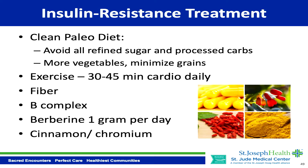To treat insulin resistance, I put Henry on a clean paleo diet. The first step is to avoid all refined sugar and processed carbs. I encourage him to eat more vegetables and minimize grain intake, because grains like pasta, bread, and cereals spike insulin and fuel the hunger cycle. I also encourage 30 to 45 minutes of cardiovascular exercise daily — even brisk walking counts. Then I give him extra fiber, either psyllium or acacia, because fiber stabilizes blood sugar, keeps you full, and supports the gut microbiome. I also give him a high-dose B complex vitamin, since B vitamins help reduce sugar and carb cravings.